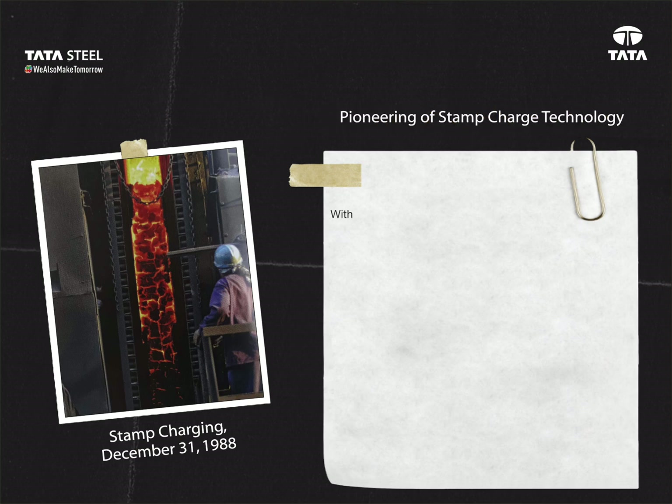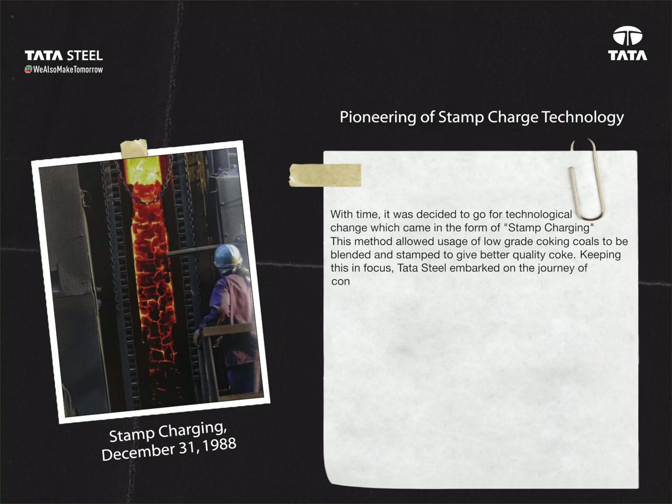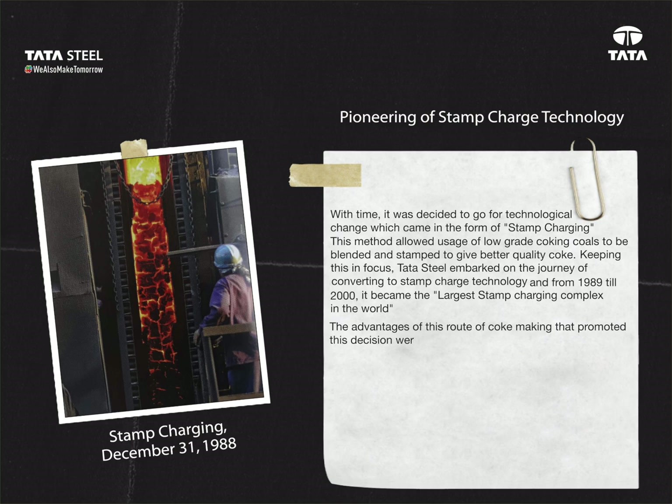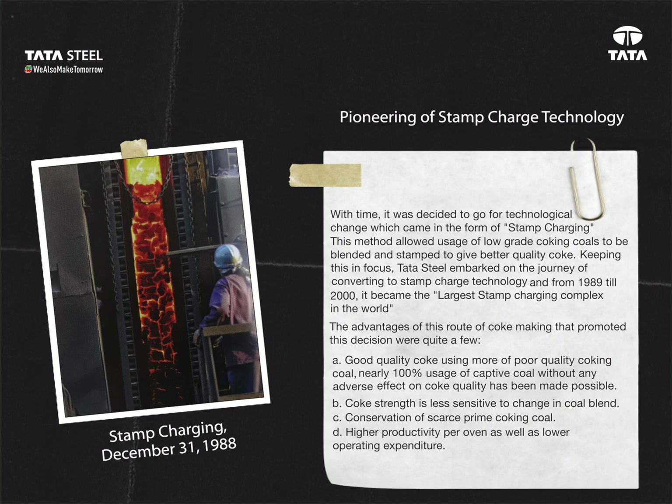Pioneering of stamp charge technology: with time, it was decided to go for technological change, which came in the form of stamp charging. This method allowed usage of low-grade coking coals to be blended and stamped to give better quality coke. Tata Steel embarked on the journey of converting to stamp charge technology, and from 1989 till 2000, it became the largest stamp charging complex in the world. The advantages of this route of coke making included: A. Good quality coke using more of poor quality coking coal — nearly 100% usage of captive coal without any adverse effect on coke quality. B. Coke strength is less sensitive to change in coal blend. C. Conservation of scarce prime coking coal. D. Higher productivity per oven as well as lower operating expenditure. E. Higher yield of sized coke and improved blast furnace operations with consistent quality of coke.